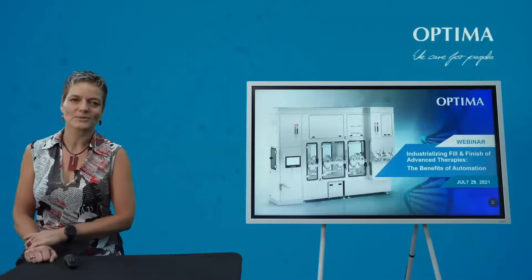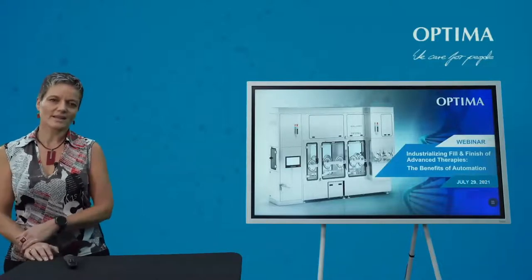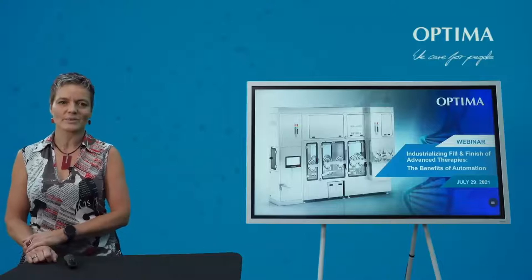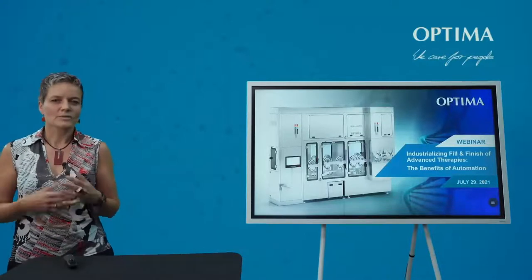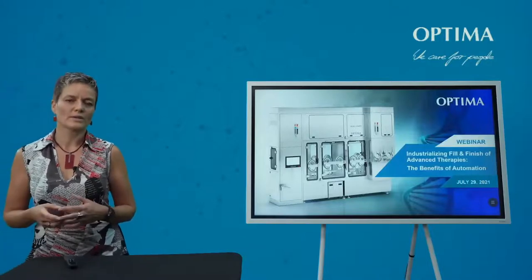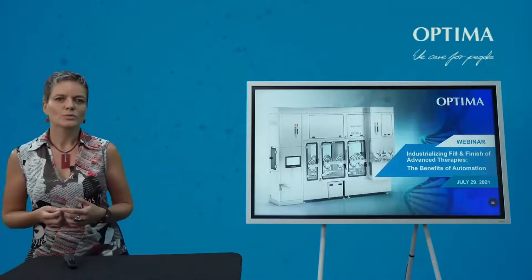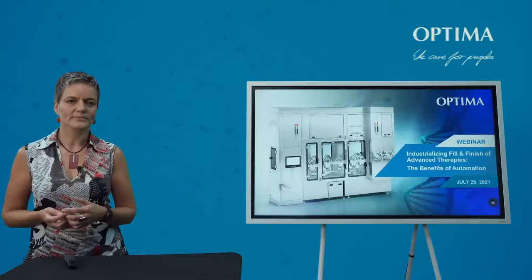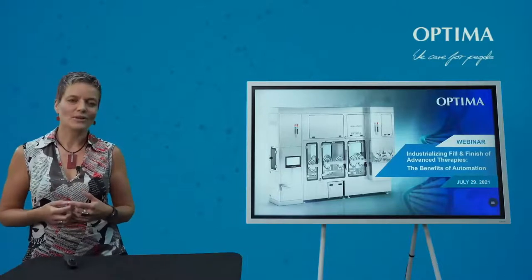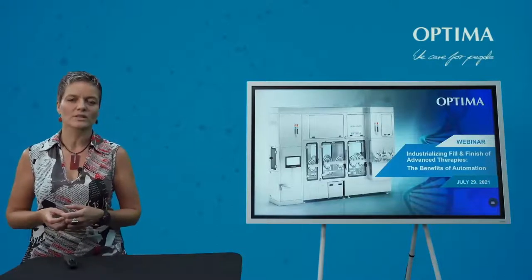Good morning and good afternoon also from my side. My name is Andrea Traube. I'm the Director of Business Development at Optima Pharma and I would like to welcome you to our webinar today on the industrialization of fill and finish for advanced therapies. I would like to start with a question: are we already in a position to produce those therapies on an industrial scale as the industry wants to move away from lab scale or small scale processing to commercial manufacturing? Do we have the necessary technologies in place?